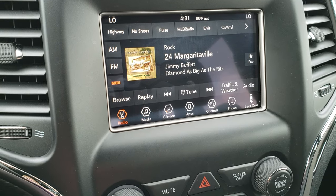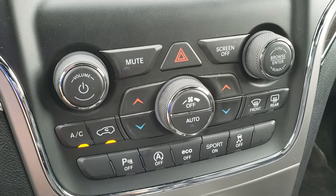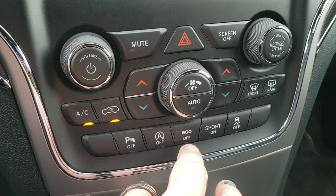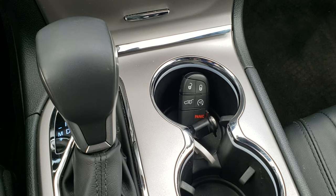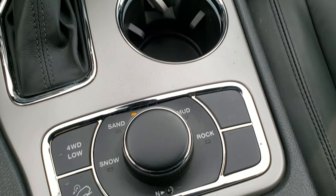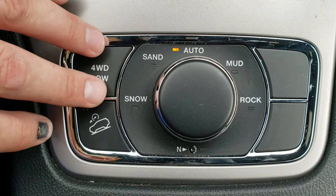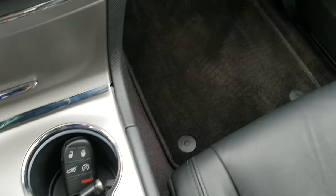AM, FM and Sirius XM radio capabilities. Down here you have your more tactile climate control with actual buttons, dual climate control, backup sensors, and start/stop technology — you can turn that on or off. Eco mode, sport mode and stability control. Eight-speed automatic transmission. You have your keyless enter-and-go system with remote start. Down here you have the Quadra-Trac 2 system which gives you four-wheel drive low as well as hill descent control, plus the Select-Terrain system with snow, sand, auto, mud and rock modes. This one also has a neutral setting for flat towing.